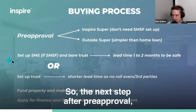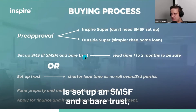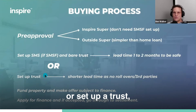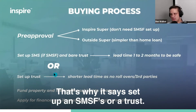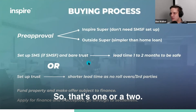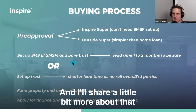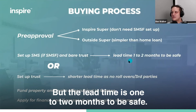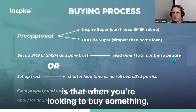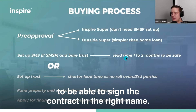The next step after pre-approval, if you've found a property, is to set up an SMSF and a bare trust — or set up a trust, whichever structure you're using. Remember we said we only use SMSFs or trusts. The bare trust is the lending vehicle, and I'll share a bit more about that on the next slide. The lead time is one to two months to be safe.